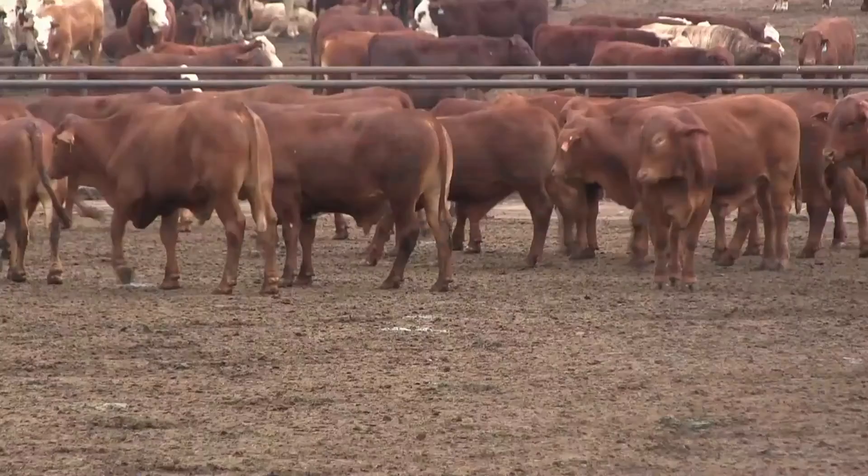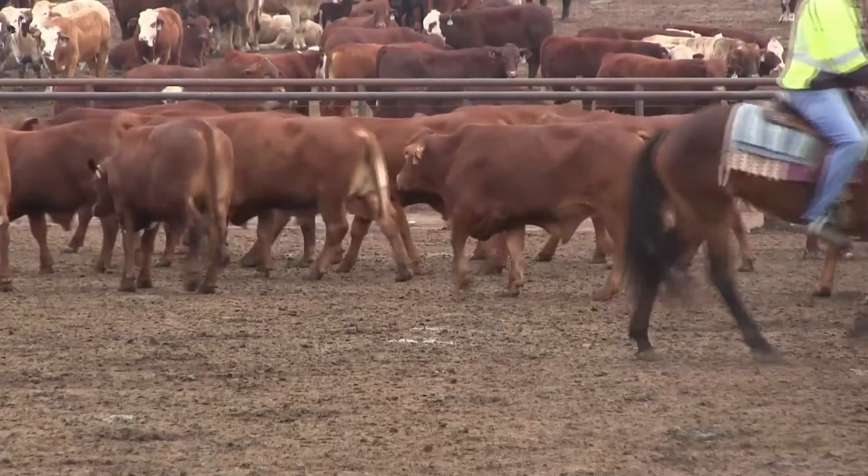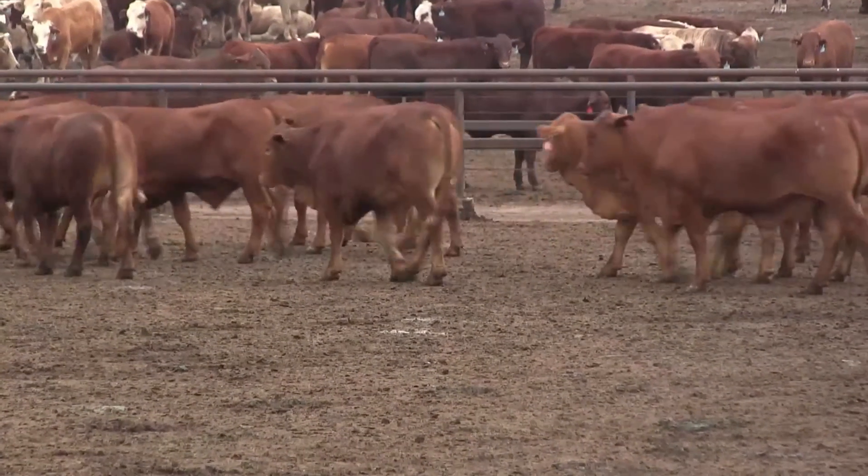To start with, the cattle are chute scored — their temperament scored through the induction shed. This is where we build the treatment and the control lot. To remove bias from the experiment, we separate the sources of origin equally into treatment and control pens. There's a range of behavioural measurements that we take, and we've also set up cameras to measure flight speed out of the chute, building a temperament score for the cattle before they even start the acclimation process.